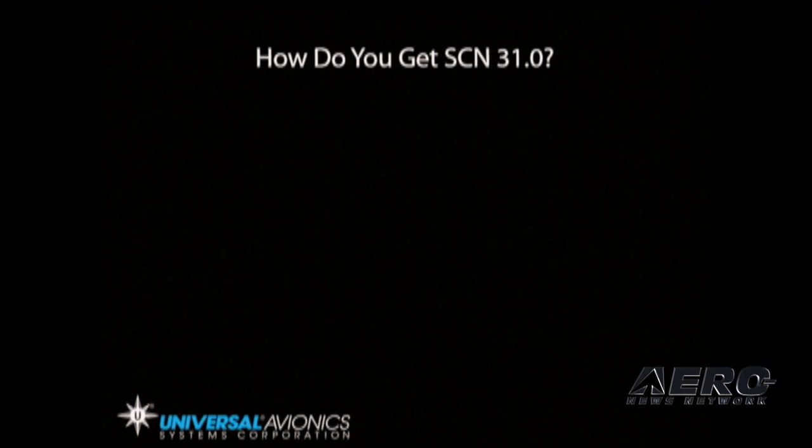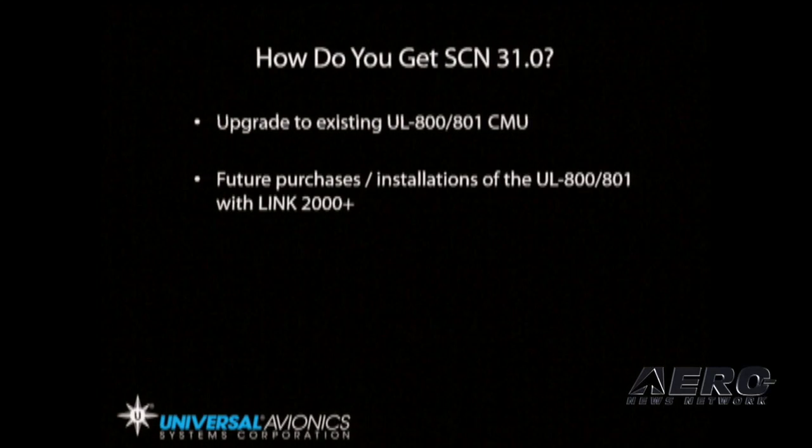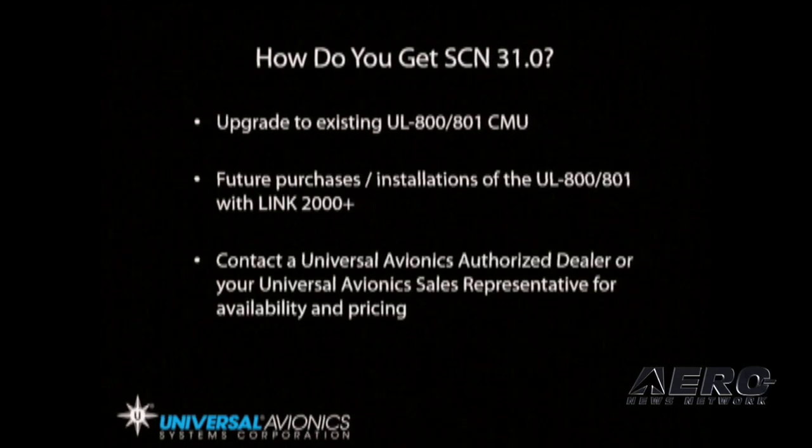You're going to ask me, Robert, how do I get SCN 31? SCN 31 will be offered as an upgrade to your existing 801 and 800 communications unit. Future purchases and installations will include Link 2000 Plus if you request SCN 31 to be included. Contact a Universal Avionics authorized dealer or sales rep for availability and pricing.